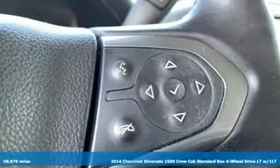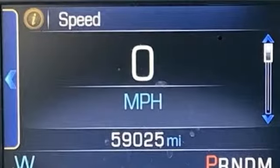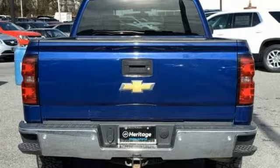It's well equipped with the features you need: streaming audio, power heated mirrors, dual zone climate control, rear parking sensors, smartphone wireless charging.